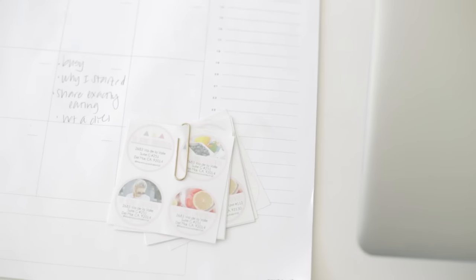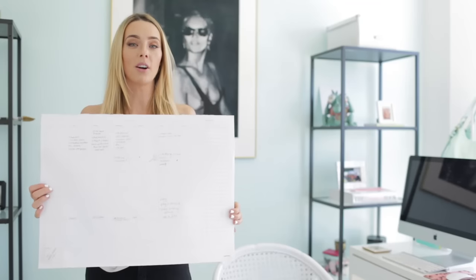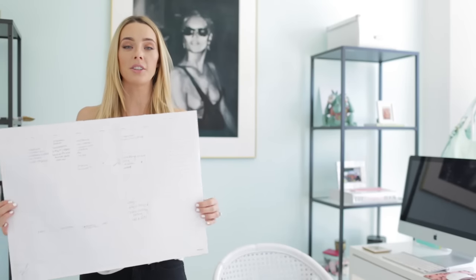The first essential for everyone's desk — and definitely a blogger's — is a calendar. My calendar is a lifesaver; it's my content calendar and my editorial calendar, and I recommend one for everyone. I'm going to set it in the middle of the desk. It's a white calendar so it blends in and you're still going to have a lot of visible space.